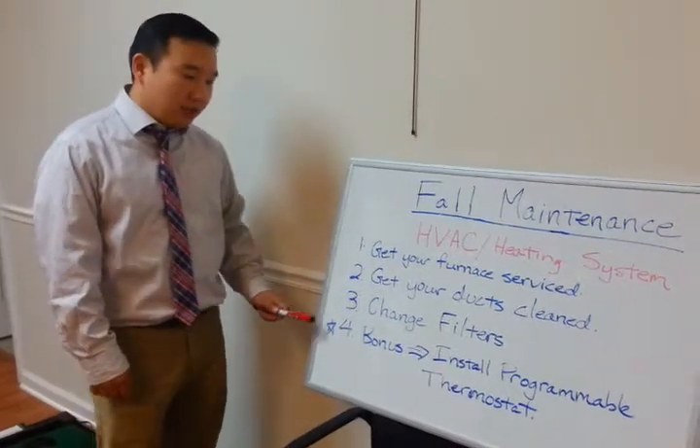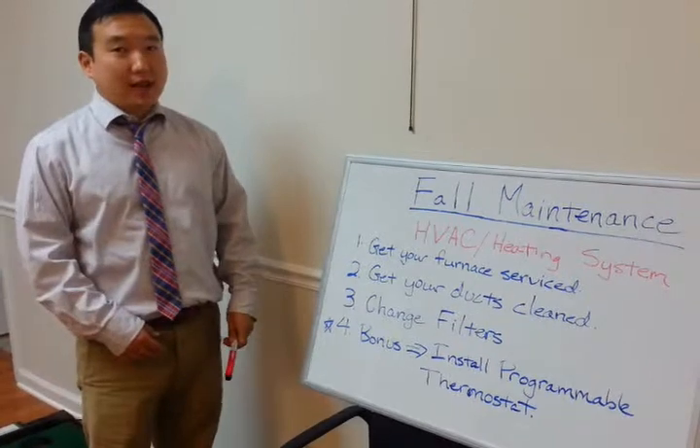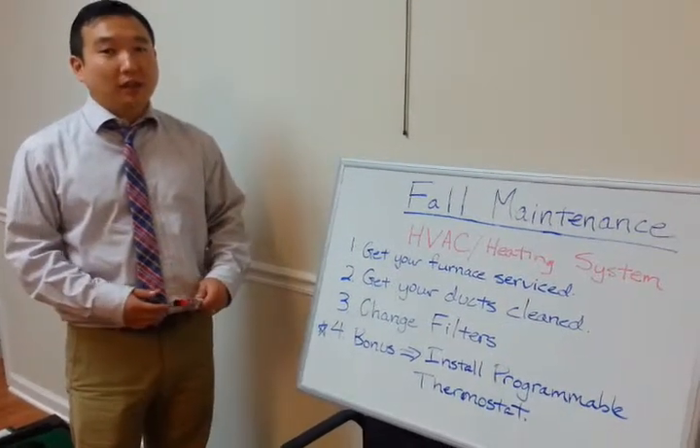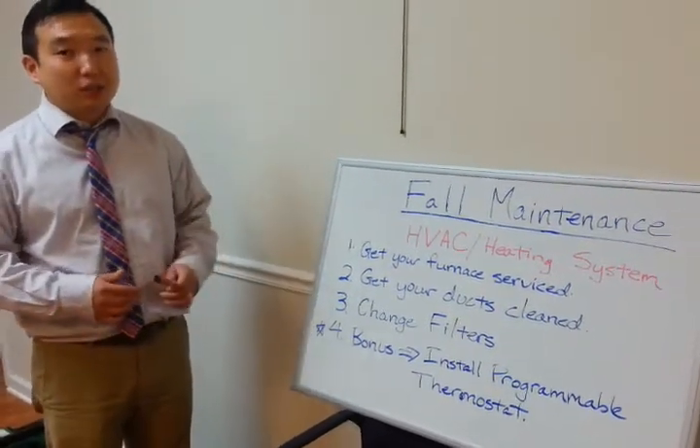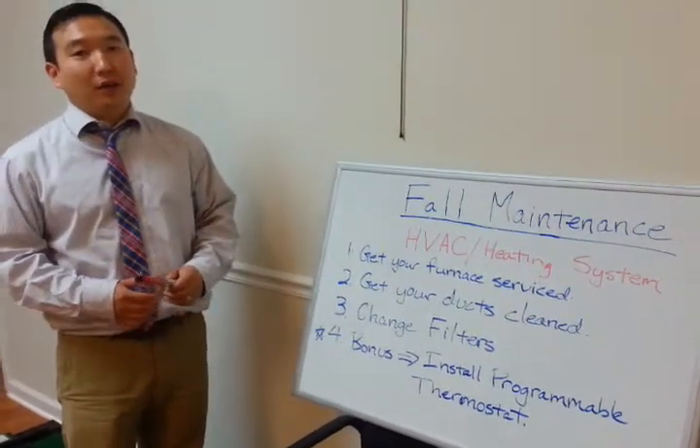For our bonus tip, if you do have the money, installing a programmable thermostat is always a nice feature as well. It helps in terms of setting temperatures at different times and therefore keeping your costs down that way too.